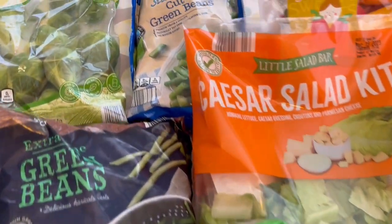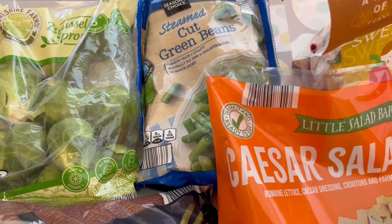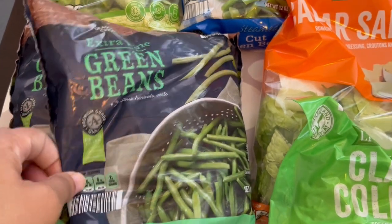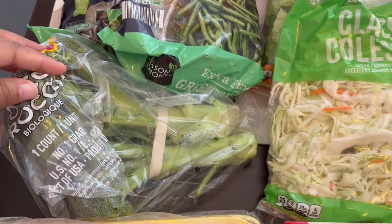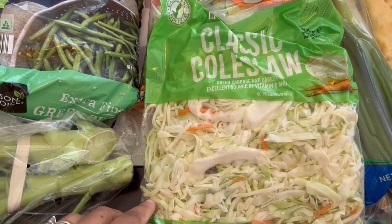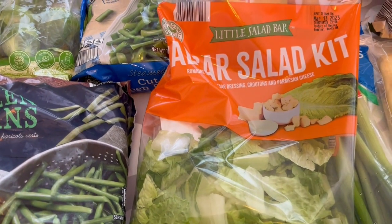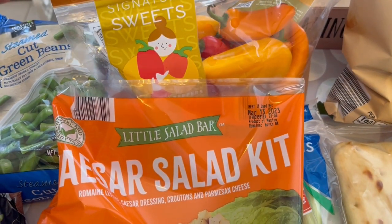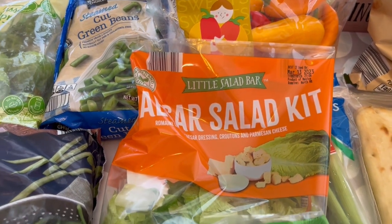I'll start with the produce. I grabbed some Brussels sprouts and then some frozen cut green beans — two bags of extra fine green beans, I love these. I also grabbed some organic broccoli, some classic coleslaw — I like to have this on hand, usually for stir fries. And then one of their Caesar salad kits and a bag of sweet peppers, which are cheaper than the three-pack of the big tricolored peppers.